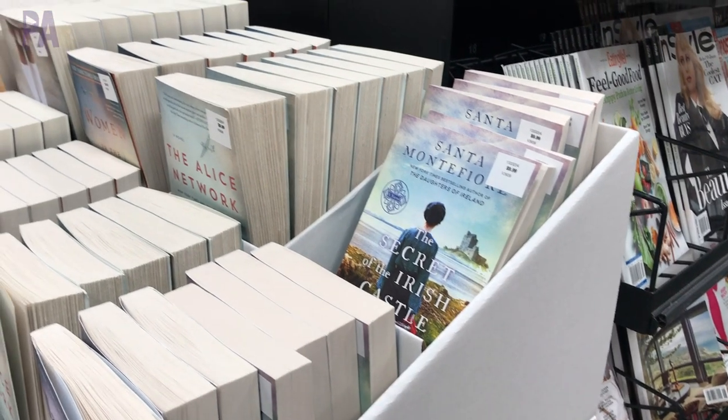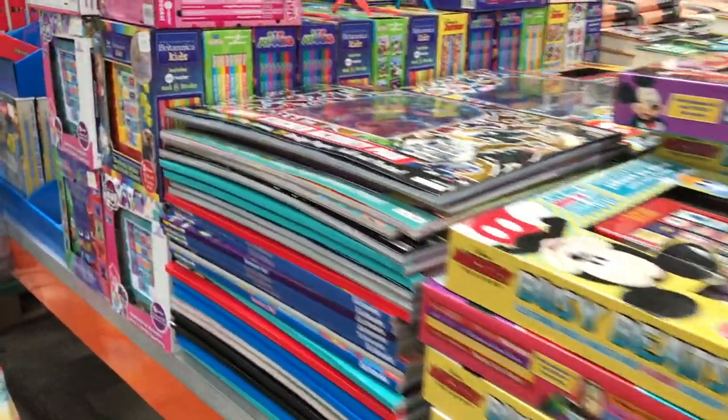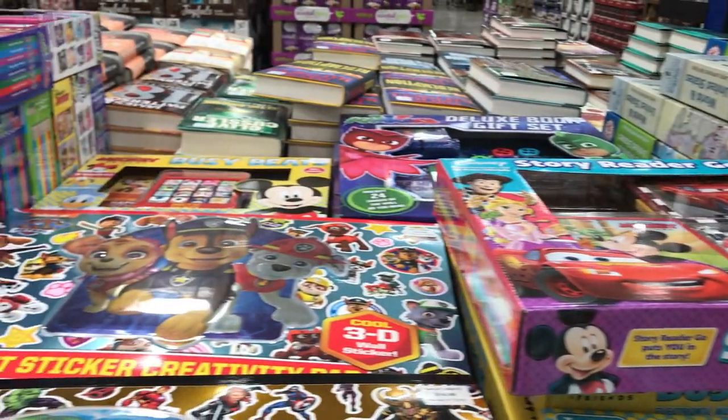I made it to Costco. Let's go see what they have. As soon as I went into the store, I headed right over to the book section. This is where you're going to find the good stuff. They have tons of options for both adults and kids, and I wanted to show you a few finds.